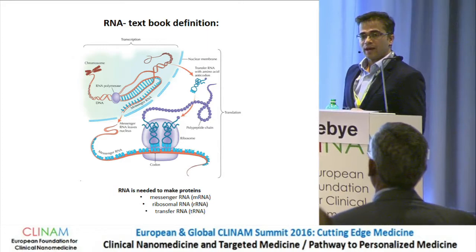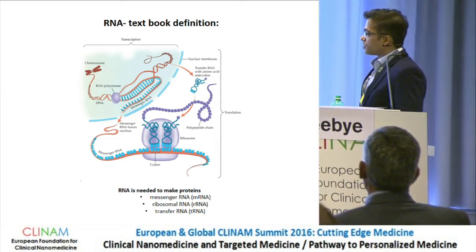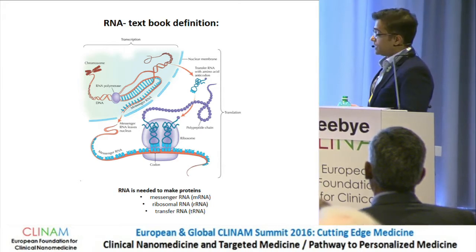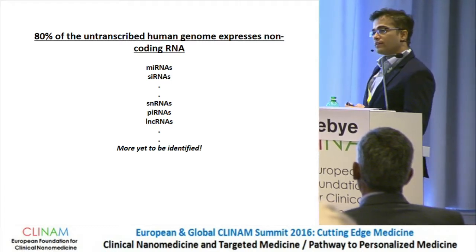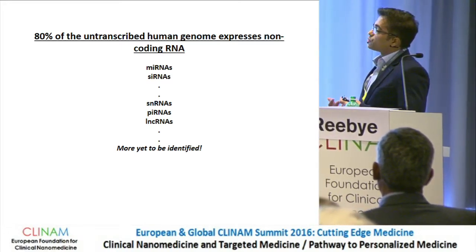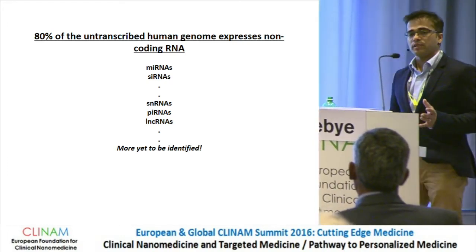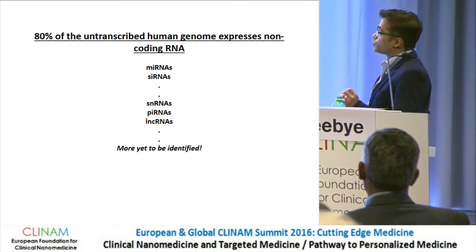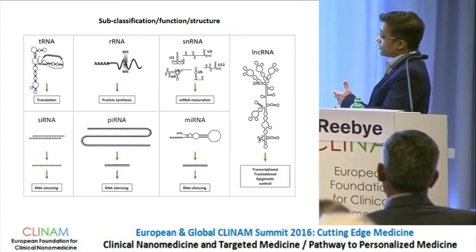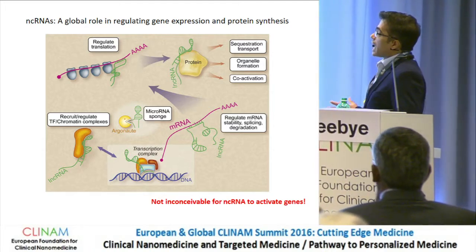This is a somewhat archaic schematic of what non-coding RNAs do in cells. From college, we learned that non-coding RNAs were heavily involved in protein production — from messenger RNA to ribosomal RNA and transfer RNA. But this is a very simplistic view, because now that we are beginning to unravel the human genome, we understand that the 80% of the untranslated area previously thought to be junk DNA actually isn't, because these areas contain valuable sequences that express non-coding RNA. There are thousands of them, and we even have a sub-classification system for them.